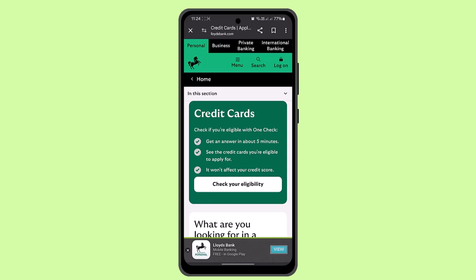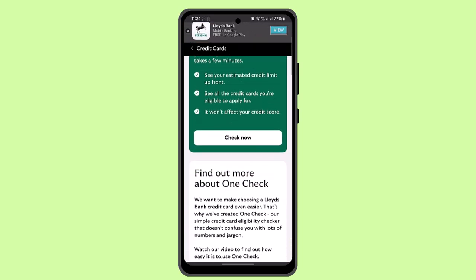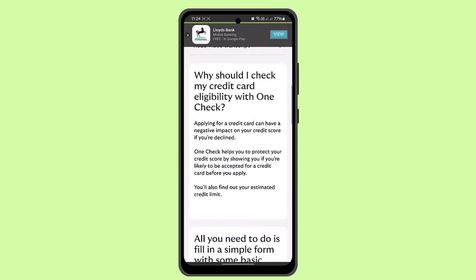Before you press on it, you can see the eligibility criteria. To go ahead and check that, you need to click on 'Check Your Eligibility', and once you do that you can find out your eligibility criteria.